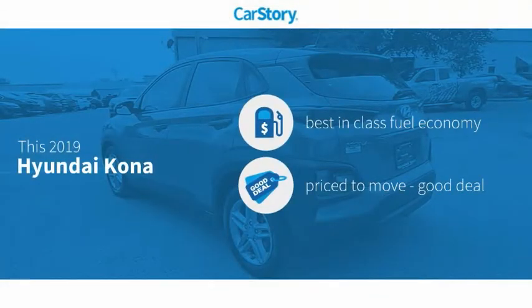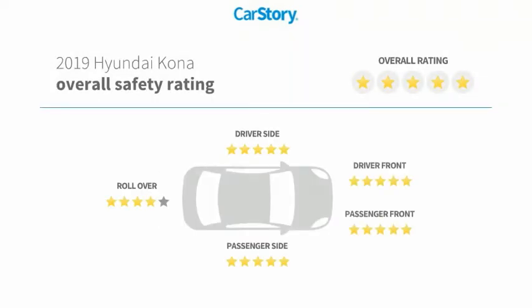Car story research indicates this vehicle as having best-in-class fuel economy, a good deal, and has been listed as an IIHS top safety pick with these ratings.